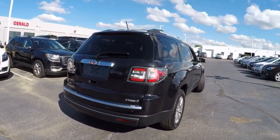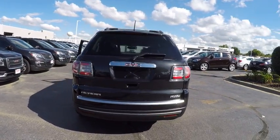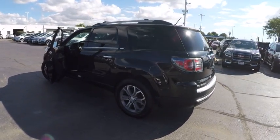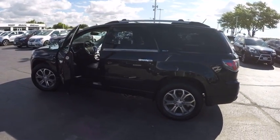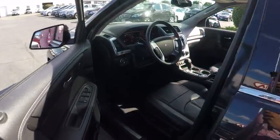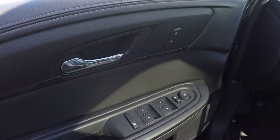This vehicle has less than 40,000 miles. Here are some of this vehicle's great options: traction control, remote engine start, cruise control, trip computer, child safety locks, clock, compass, trip odometer, power windows, power door locks.